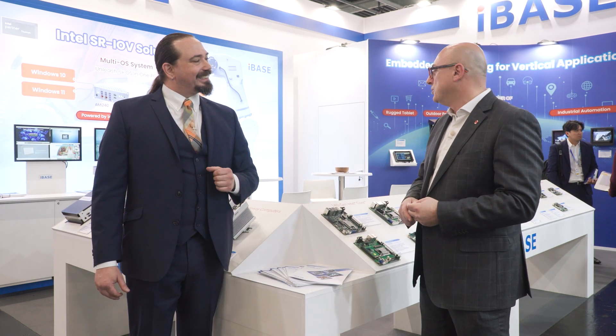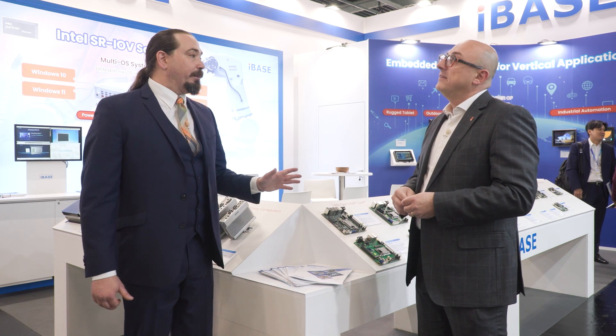Thank you, Ken. Thank you for coming to visit our booth. It's wonderful to have you. It's really exciting to show you the new product that iBase developed thanks to the new technology of Intel. I'm so excited to hear about this.